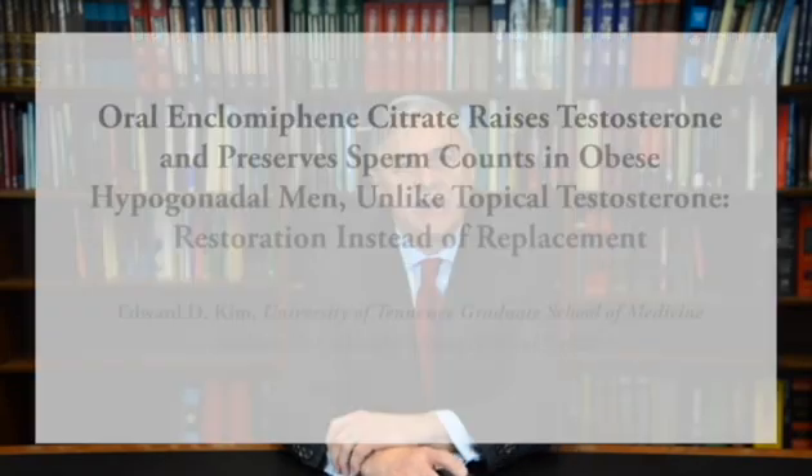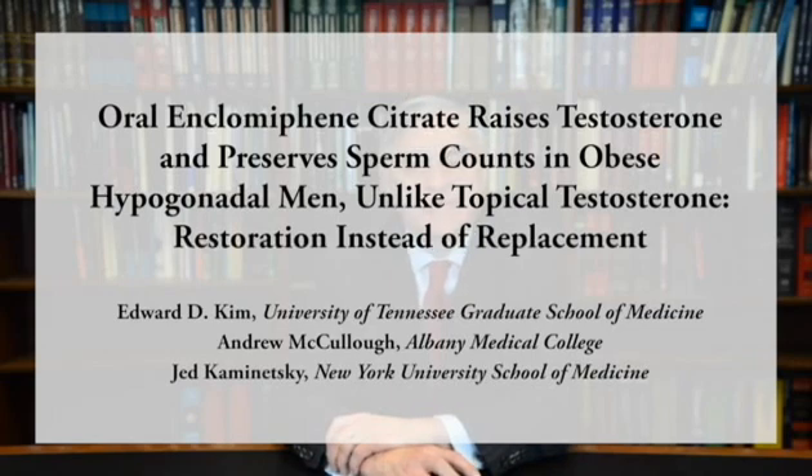I'm Andrew McCullough, Professor of Surgery, Division of Urology, at Albany Medical College. I'd like to take this opportunity to discuss a paper recently published in BJUI. The title of the study was 'Oral Enclomiphene Citrate Raises Testosterone and Preserves Sperm Counts in Obese Hypogonadal Men, Unlike Testosterone: Restoration Instead of Replacement.'